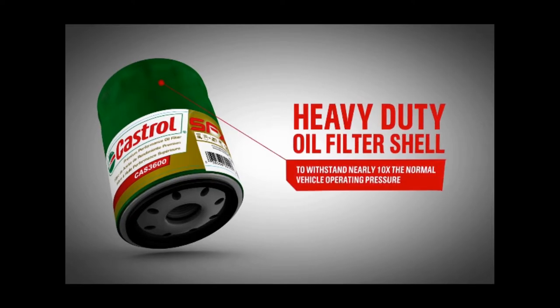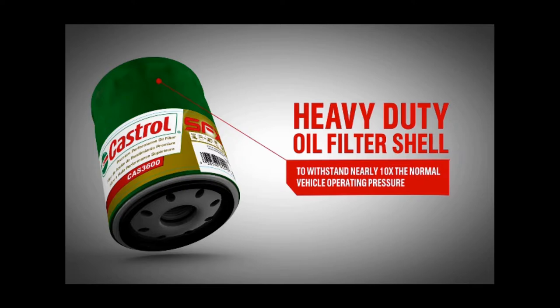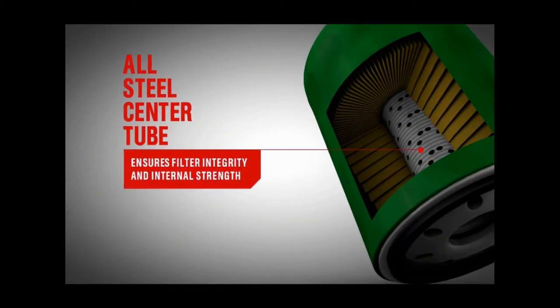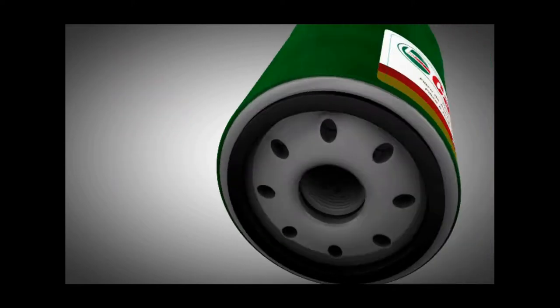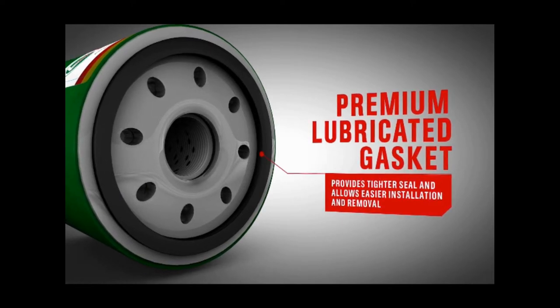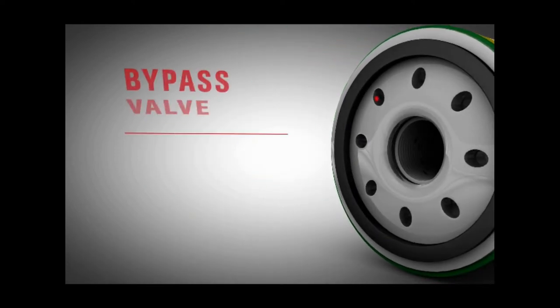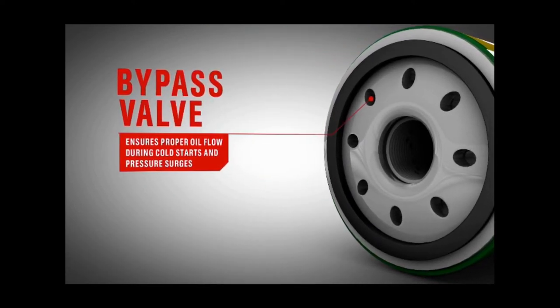Castrol SFX is protected by a heavy-duty oil filter shell to withstand nearly 10 times the normal vehicle operating pressure. The all-steel center tube ensures filter integrity and internal strength. The premium lubricated gasket provides a tighter seal and allows for easier installation and removal. Finally, the bypass valve where required ensures proper oil flow during cold starts and pressure surges.